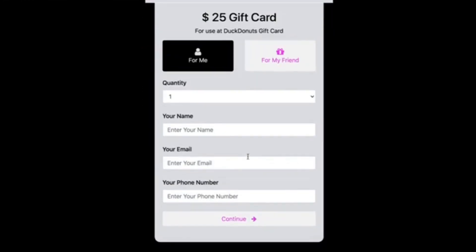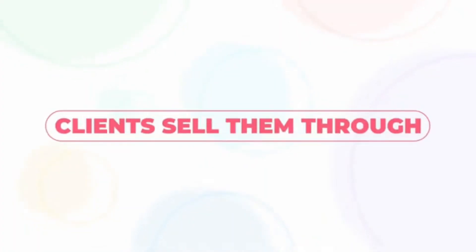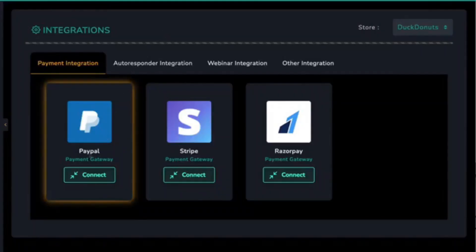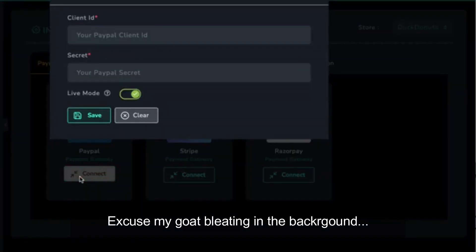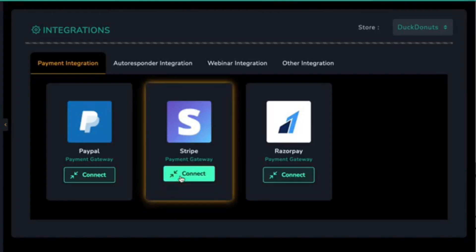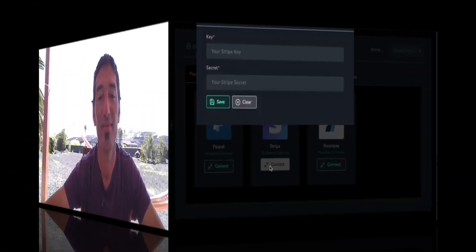Step four: clients can sell them through Stripe, Razorpay, or PayPal. Your small business client can integrate their PayPal, Stripe, or Razorpay ID to sell the gift cards right on their website or in the store. They collect money and can issue refunds, adding another revenue stream to their business.